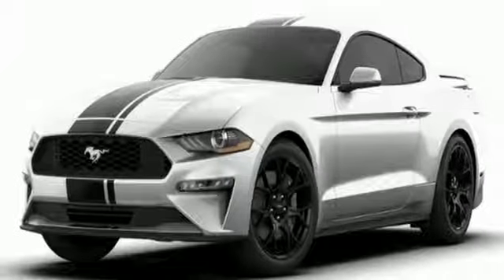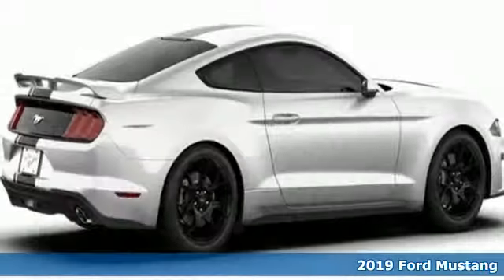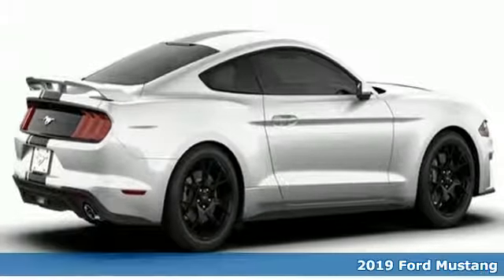It's a new 2019 Ford Mustang. Ford, where tradition meets innovation.